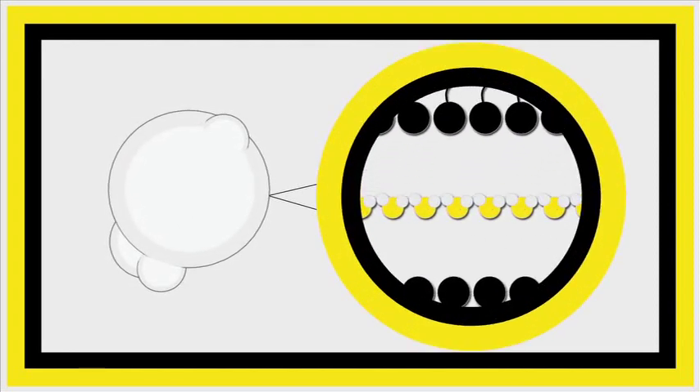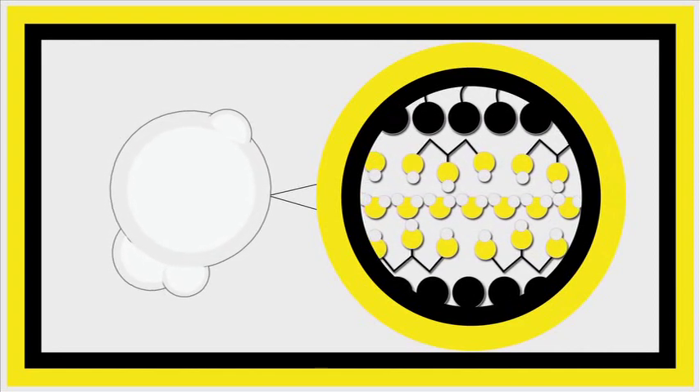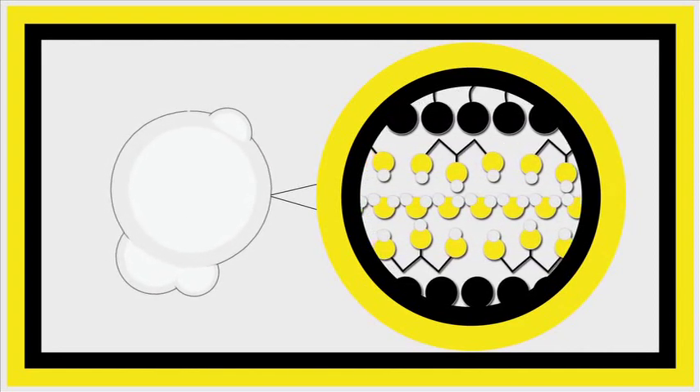But the glycerin forms weak bonds with the water molecules. These make it much harder for the water to evaporate, and so the bubble lasts longer.